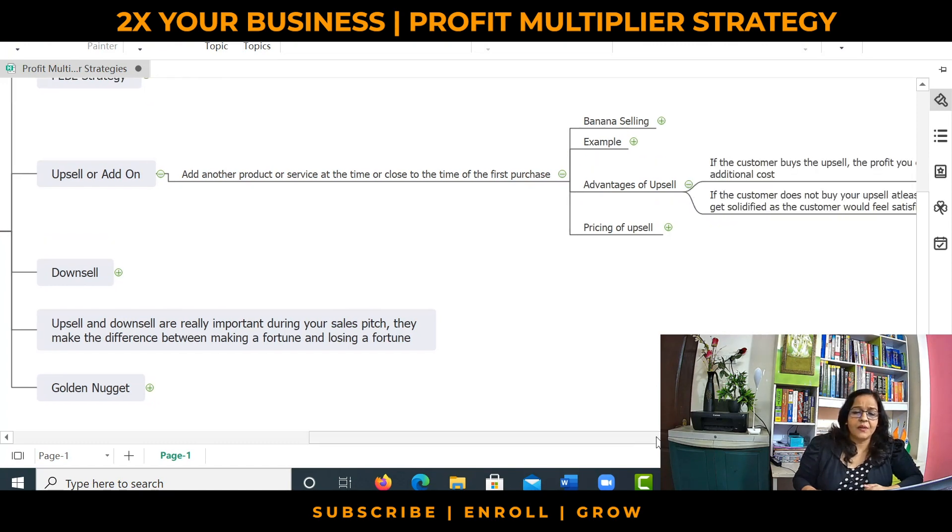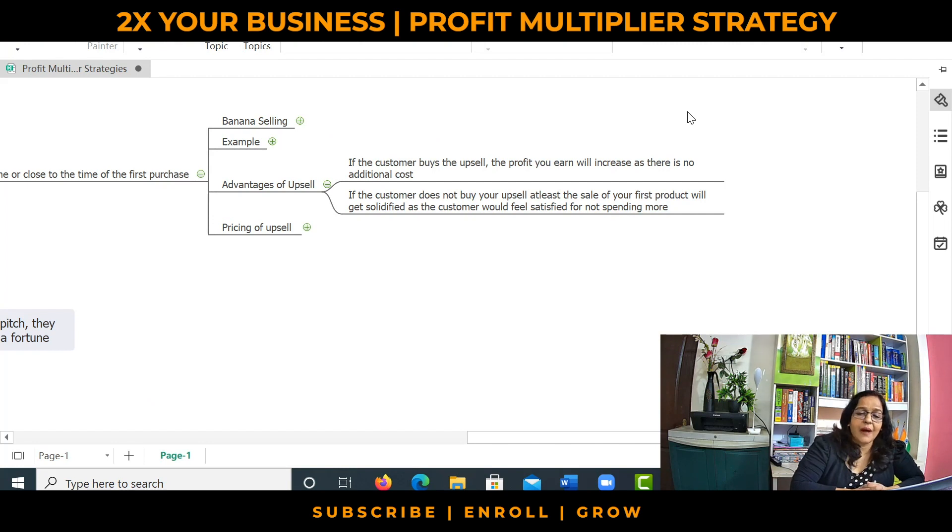So what are the advantages of an upsell? First, if the customer buys your upsell, the profit you earn will definitely increase without any significant time being spent, because the customer is already there in your back end with no additional cost. Second, even if the customer refuses to buy the upsell, the customer will go out of your outlet feeling satisfied that they did not spend too much in their shopping spree.